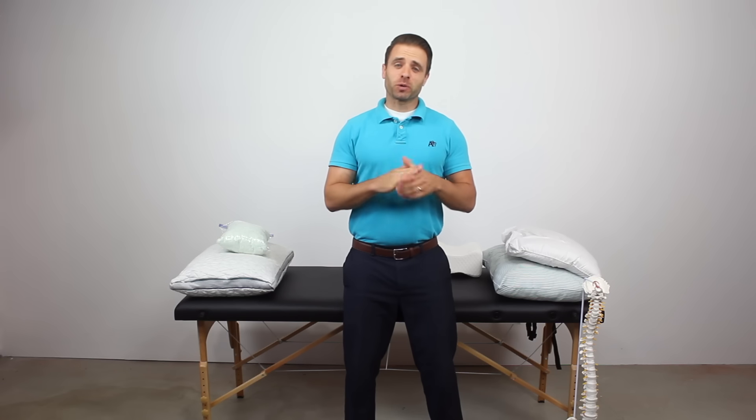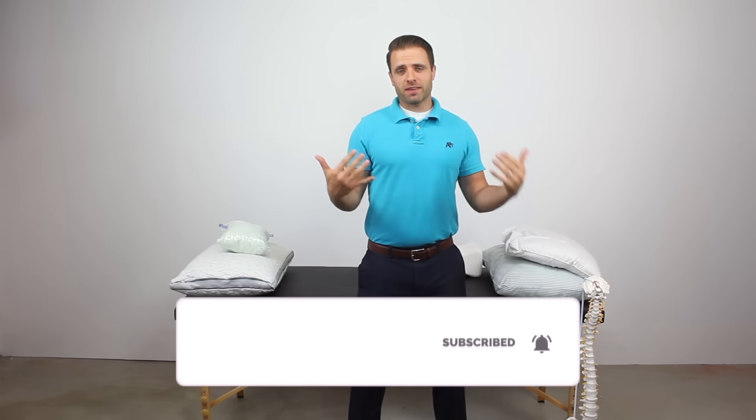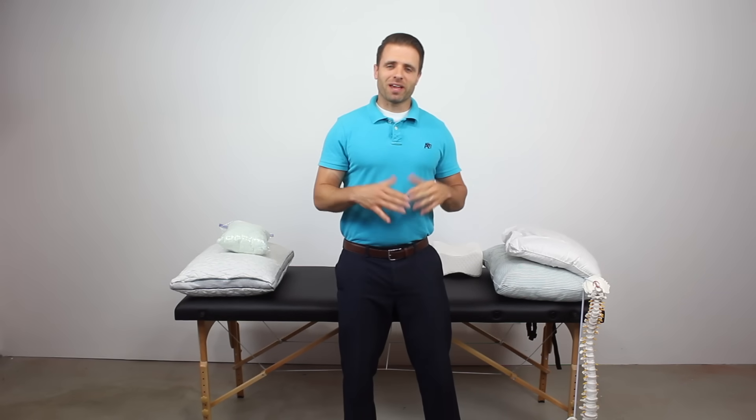Alright you guys, thanks so much for joining me today on ToneAndTitan. Just a quick plug — if you haven't subscribed to our channel already for more content like this, I hope you take the chance to do that. You can hit that subscribe button down below. Also, if you find the information I share in this video helpful, do me a favor and hit that thumbs up button. If you have any questions or comments while you're watching, leave those down below and I'll get to those as soon as I can.